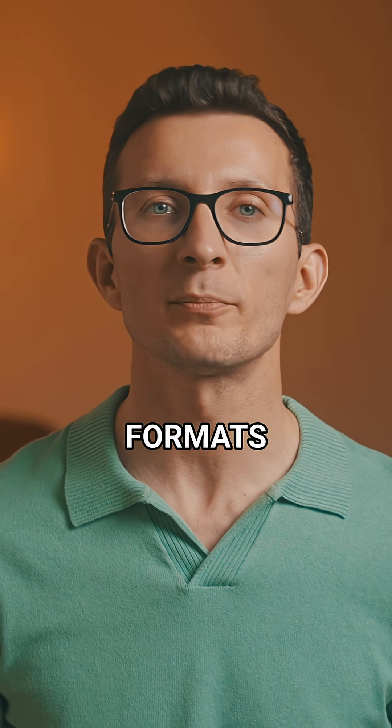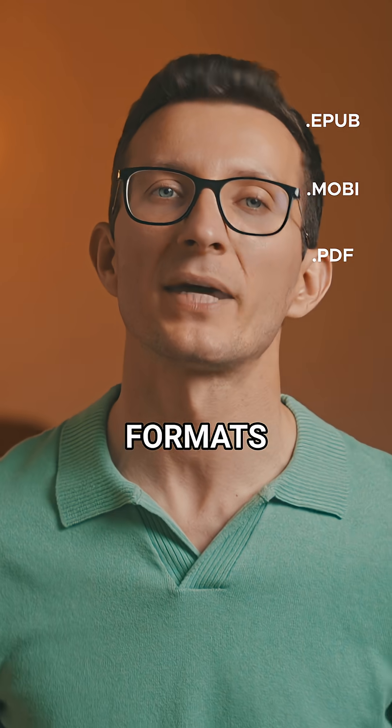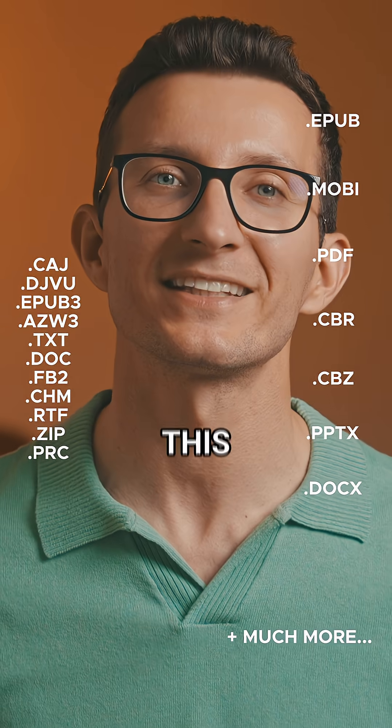When it comes to file formats, it's got you covered. It supports everything from EPUBs, Mobi, and PDF to more niche formats like CBR, CBZ, PPTX, Docs, and way more. If it's a document, chances are this thing can open it.